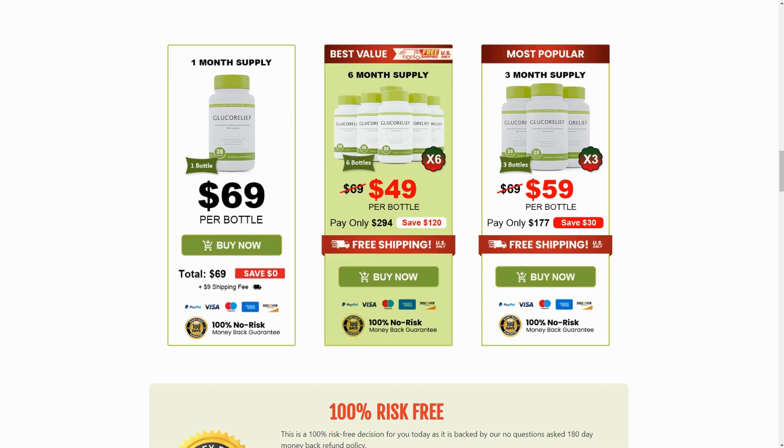Its formula includes ingredients such as chromium, which improves insulin receptor sensitivity; banaba extract with medicinal properties; bitter lemon with potential hypoglycemic effects; licorice with natural compounds; cinnamon known for its insulin-like power; cayenne pepper for reducing appetite; juniper berries with antioxidants; white mulberry with bioactive phytochemicals; and vanadium, a trace element aiding in maintaining healthy blood sugar levels.